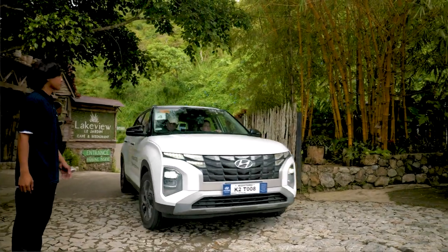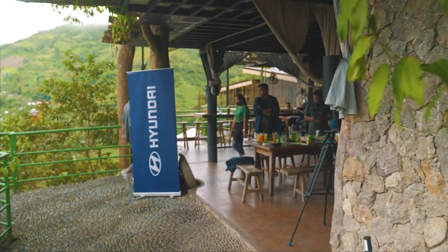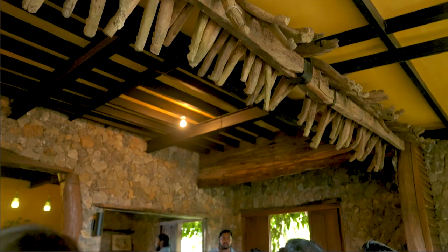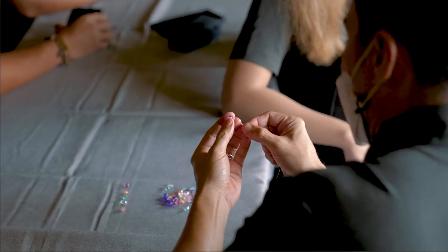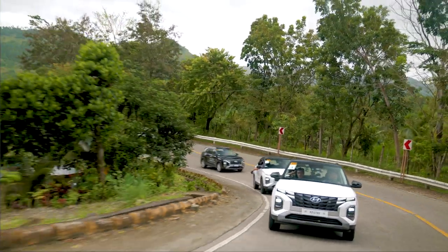We're here now at Lake Viola Hardin, our first pit stop in this media drive. Here to tell us more about this trip and the vehicles is Hyundai Motor Philippines General Manager for Marketing, Mr. Mark Parulan.